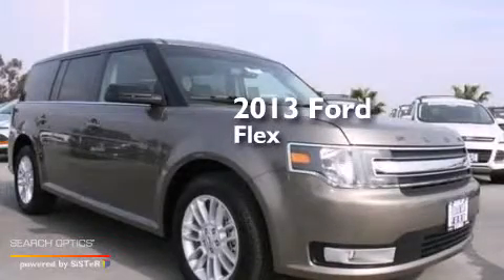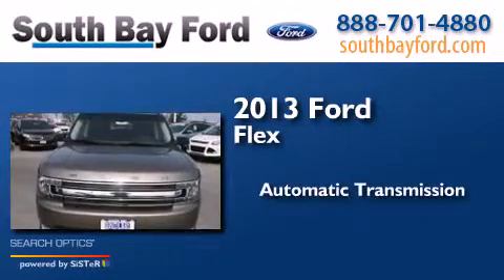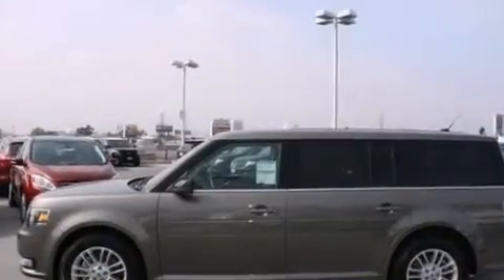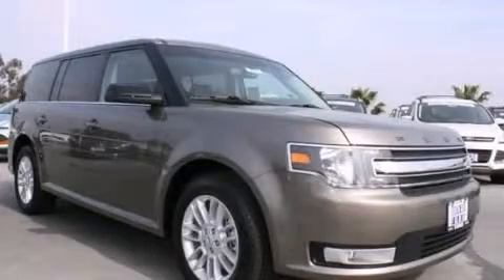This is a brand new 2013 Ford Flex. This crossover has an automatic transmission and V6. Contact us today and schedule your opportunity to see this vehicle in person.